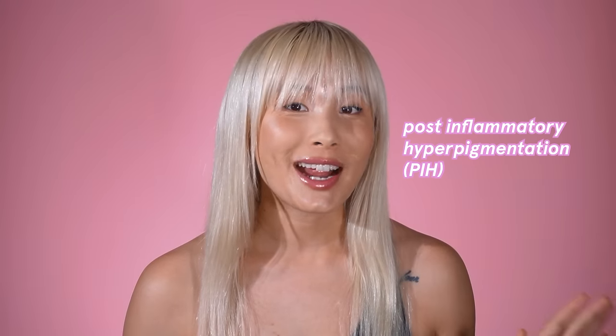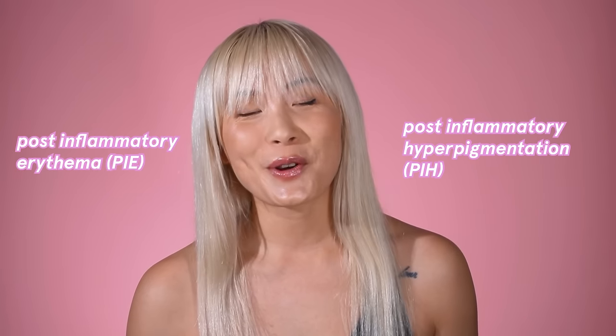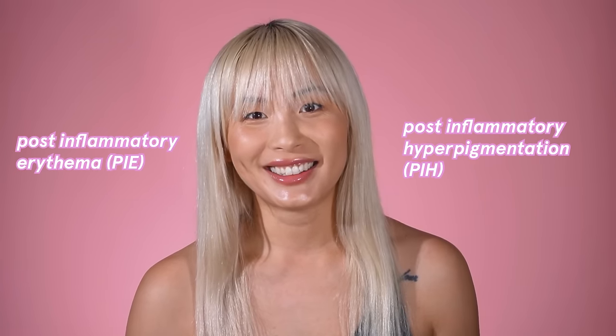Hey everyone, welcome back. Today we're going to be talking about some of your hyperpigmentation concerns, specifically post-inflammatory hyperpigmentation and post-inflammatory erythema. We're going to talk about what that is, why you have it in the first place, and what products are going to actually help you treat it.